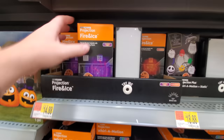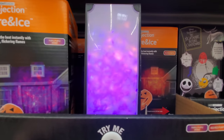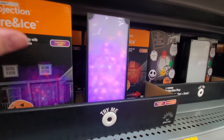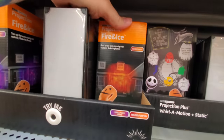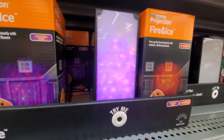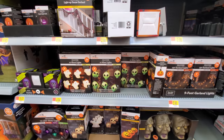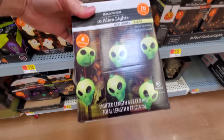And then we got one up here called projection fire and ice. That's kind of like what it projects in some of these inflatables - like you'll see the inflatables that blow up and from the inside you'll see that kind of design being projected. Pathway markers, alien lights - that is really cool, I love this.